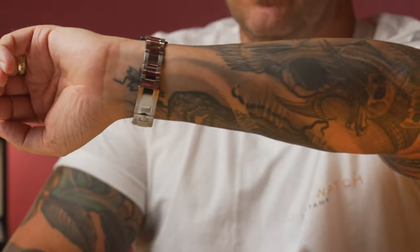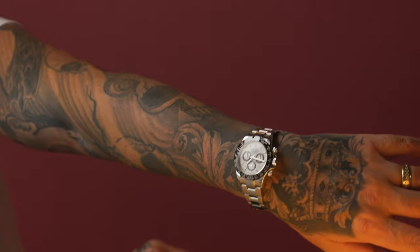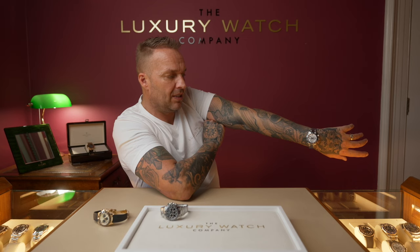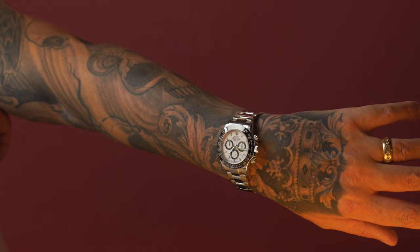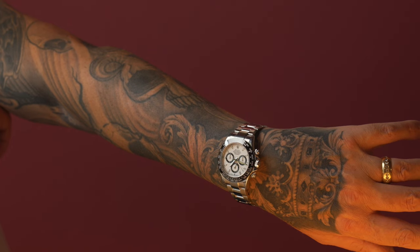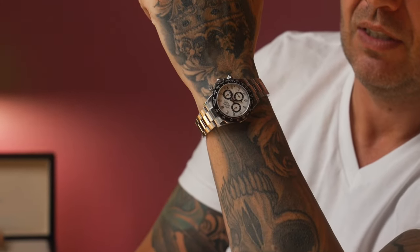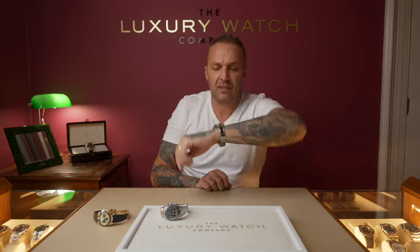Both are fully stickered, by the way, making them extremely good collectors' and investors' pieces. The white dial has a beautiful porcelain white colour. The predecessor, the pre-ceramic 116520, had more of a creamy white dial, whereas this is an extremely bright white. You can see against the black ceramic bezel the stunning contrast it creates — it looks incredible — and there's the clasp.